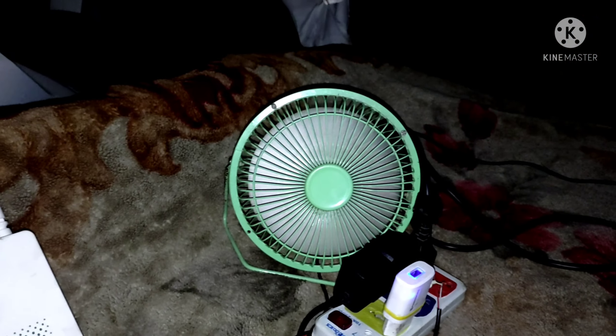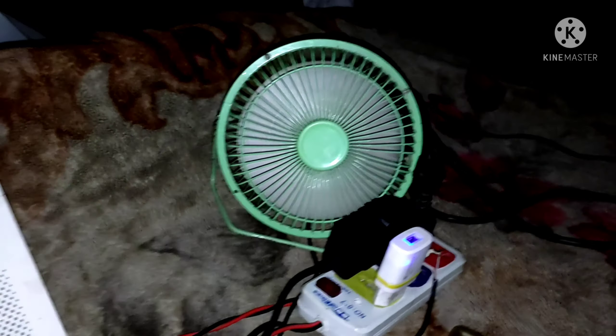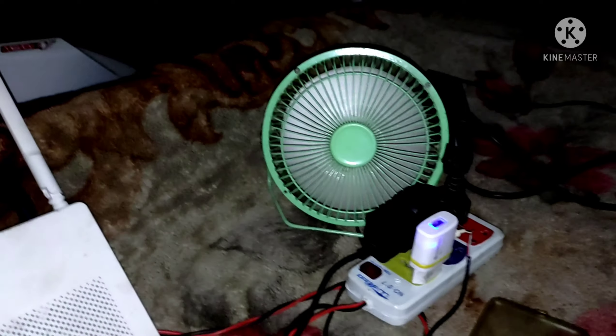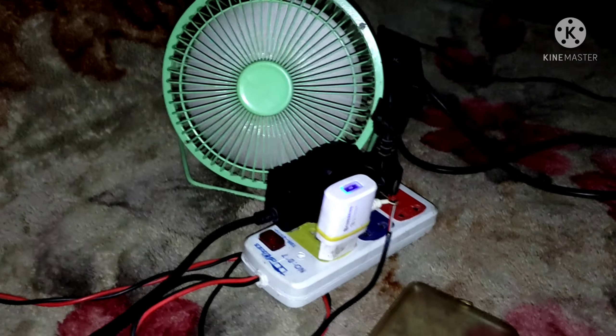I am a fan that protects my phone especially. I am not using a fan that will hit it and cause issues, so that the stream doesn't get disrupted and I can complete my stream smoothly.